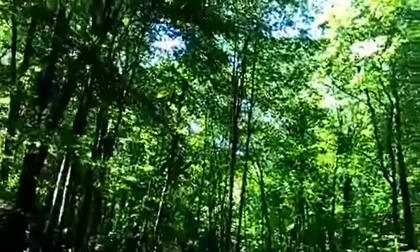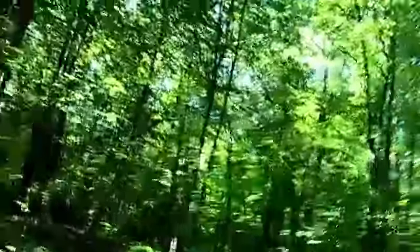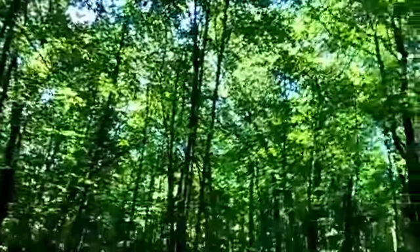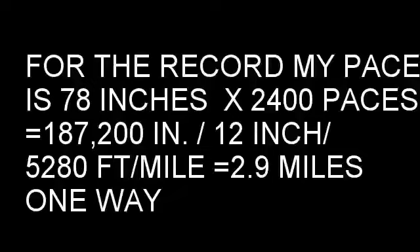Two thousand four hundred paces and in the distance, a quarter mile away, is the road where my truck is parked. So you do the math and tell me how far I walked in and then walked back out. By the way, don't forget to subscribe.